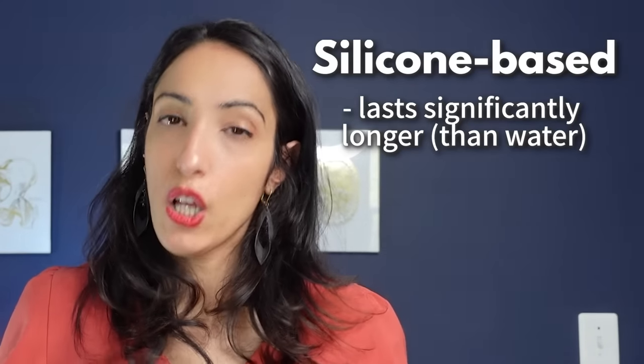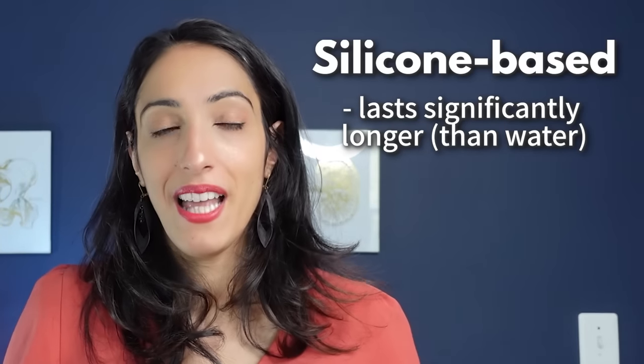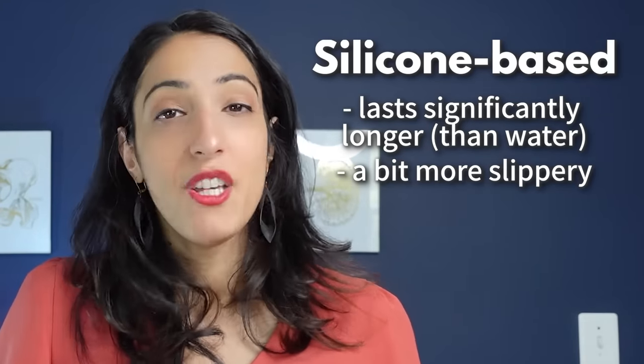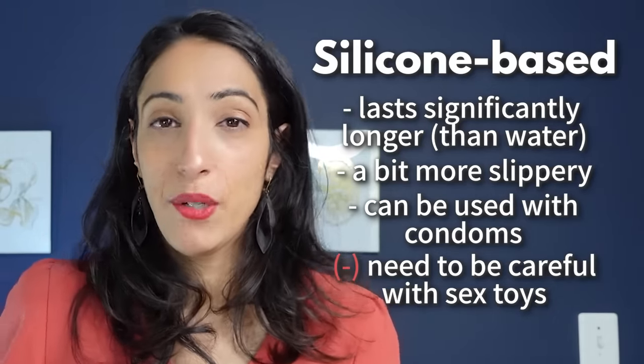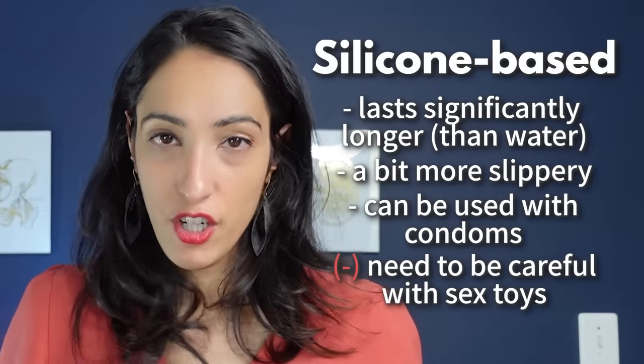For silicone-based lubricants, the pros are that they last a long time — you apply once and a little goes a long way. They're a bit more slippery and fun. You can use them with condoms, but be careful with silicone sex toys as they can degrade them. If your toys are not made of silicone, you're good to go.